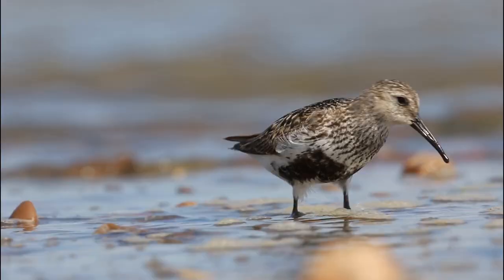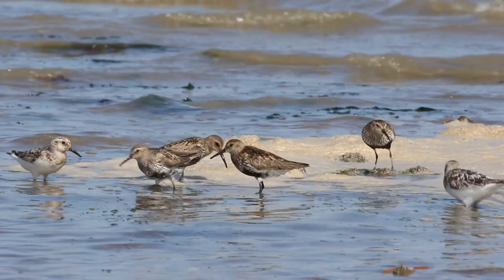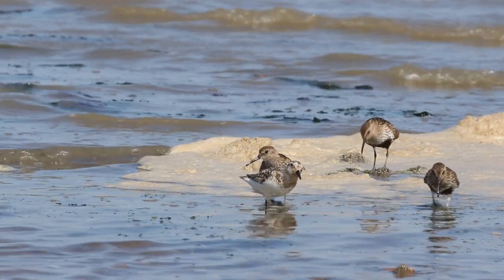Dunlins were also joined by an autumn plumage sanderling. It was also nice when this gathering of ringed plovers came close to me.